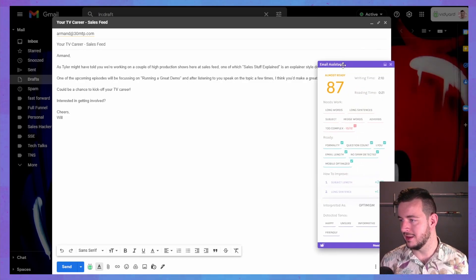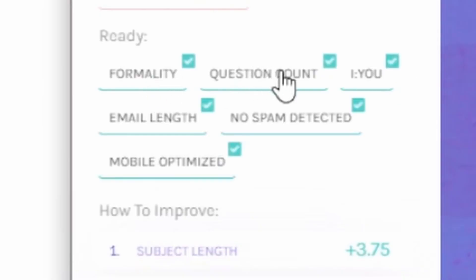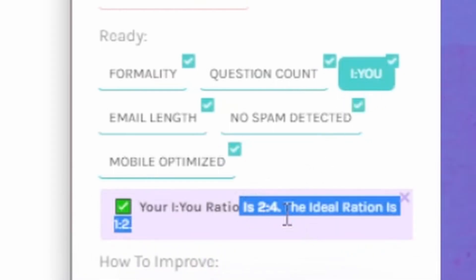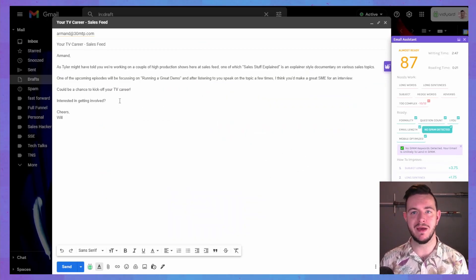I'm going to work on the email a little bit and come back to that. But the other thing is the email assistant — so I got 87. That's pretty good. It's good in formality, question count, I versus you. Your I-to-you ratio is two to four — the ideal ratio is one to two. Email length: your email is 79 words. Short and concise emails have the best chance of getting a reply. No spam detected. What kind of words are in spam? I wonder.